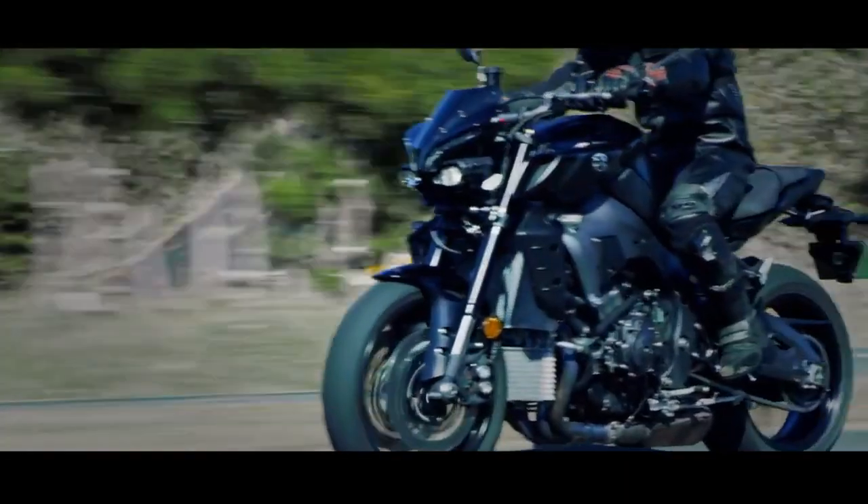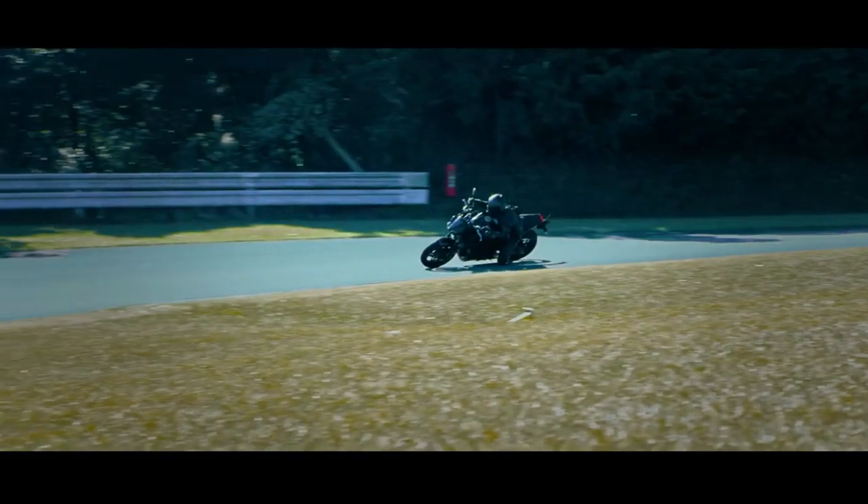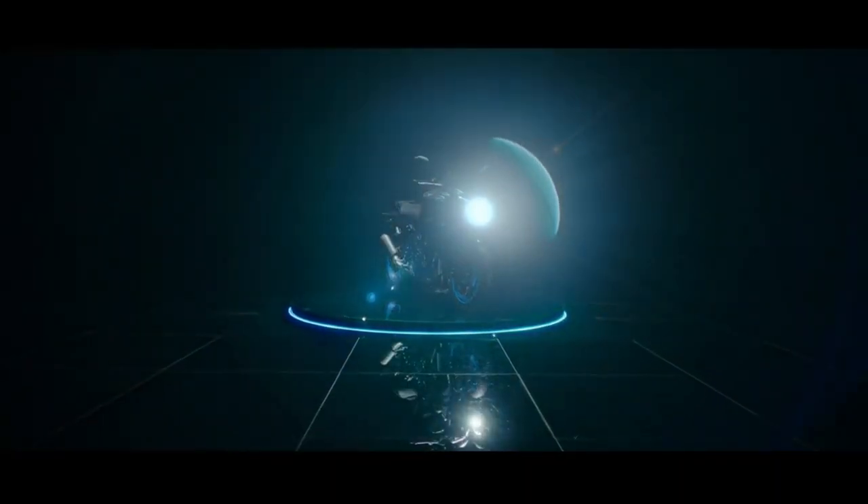This motorbike is also equipped with a number of safety features such as lean-sensitive traction control, slide control system, and brake control system, as well as many other features that can be adjusted individually.